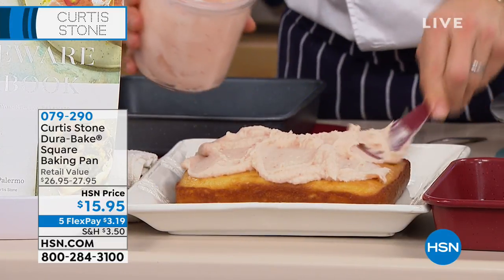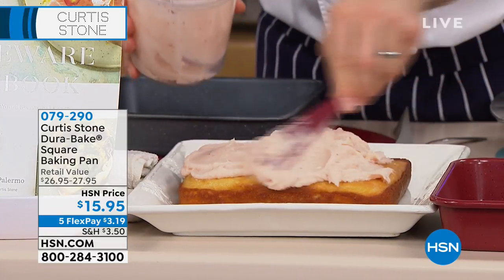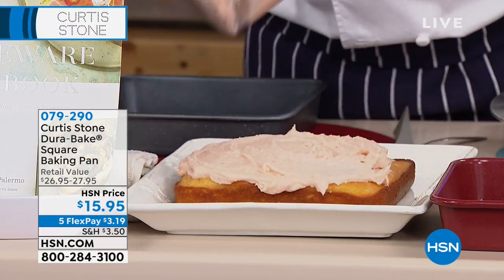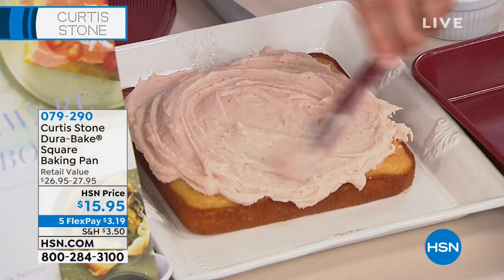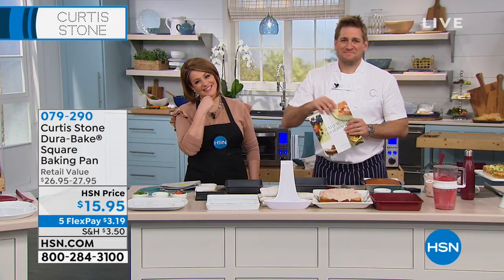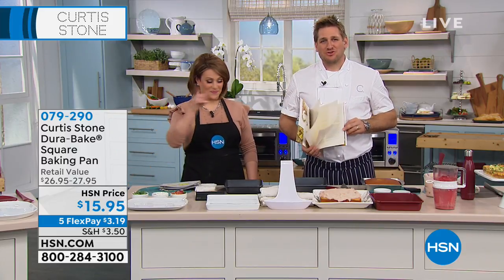Joyce, did you know this is our number one brand at HSN in terms of customer ratings? I can believe it — I have just about everything you advertise here. I have the rack, the DuraBake, the pots, everything. I just started and wasn't going to order anything else because I'm moving and didn't want to move extra things — but I had to order more. Joyce, thank you so much — happy Sunday! Enjoy your new cookware.